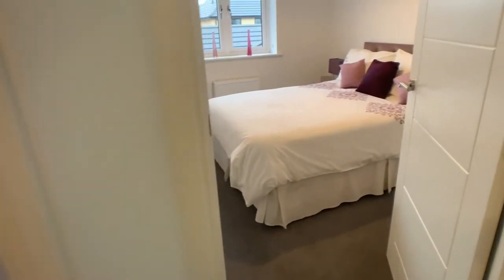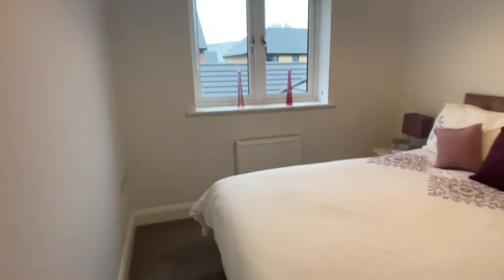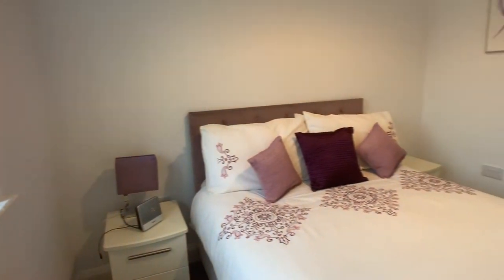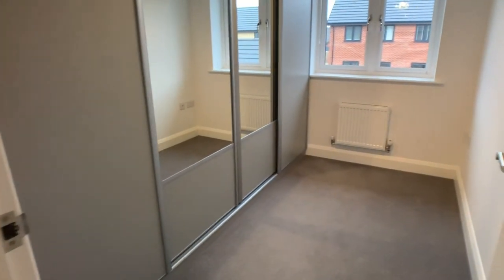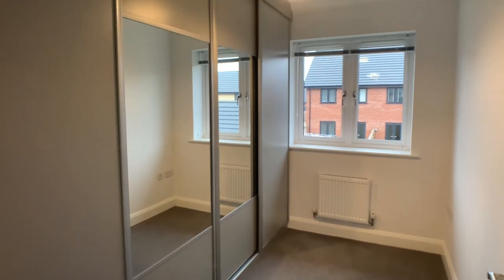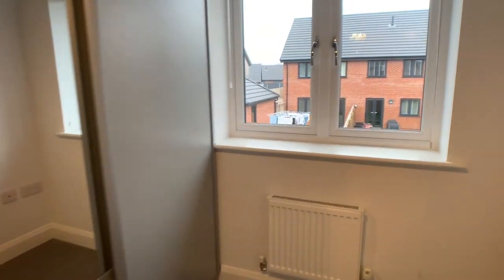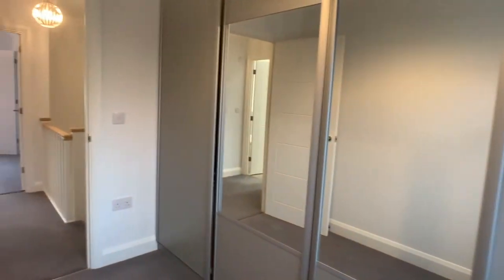Heading on through to bedroom number two — as you can see there's certainly space for a double bed in here. And then finally for the inside of the property we've got bedroom number three, which can also be used as a dressing room, with lovely big sliding doors opening to built-in wardrobes.